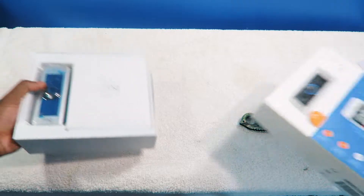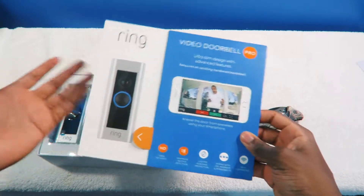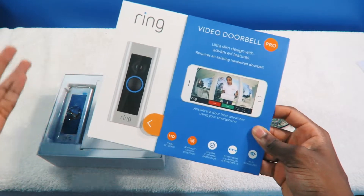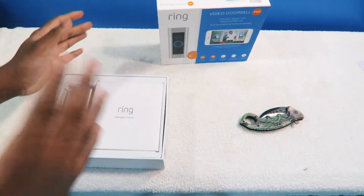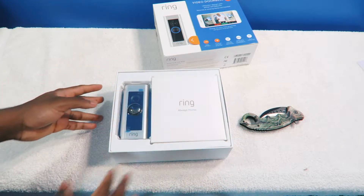It could be a good thing, but it could be an annoying thing too. Because let's say, for example, a gardener or someone who cuts your grass — you're going to get a notification on your phone. So I've got to definitely test out the notification system. It could be a good thing, but it could be an annoyance too at the same time.